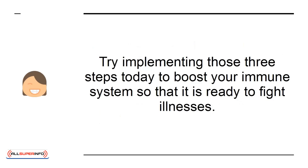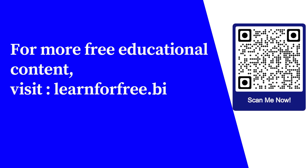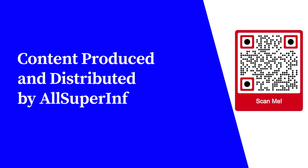Try implementing those three steps today to boost your immune system so that it is ready to fight illnesses. For more free educational content, visit learnforfree.biz. Content produced and distributed by AllSuperInfo.